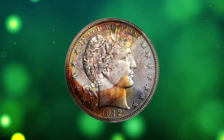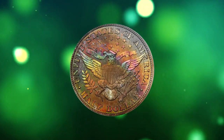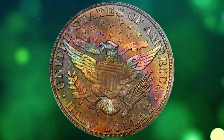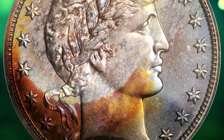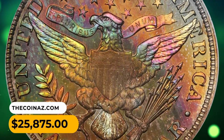Number 4: Here is a 1912 Barber half dollar in PR67 condition. Deep steel gray with a host of vibrant iridescent rainbow hues on both sides — a colorful example of the design type. It was sold for $25,875.